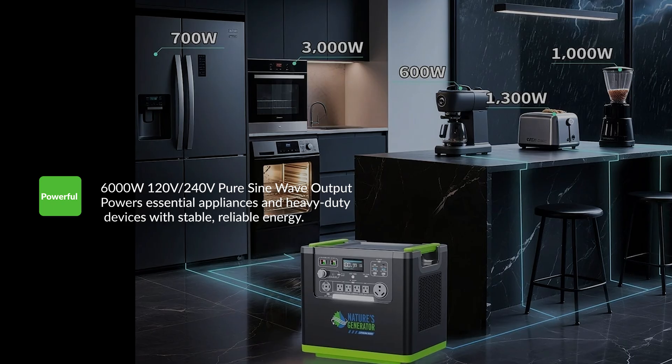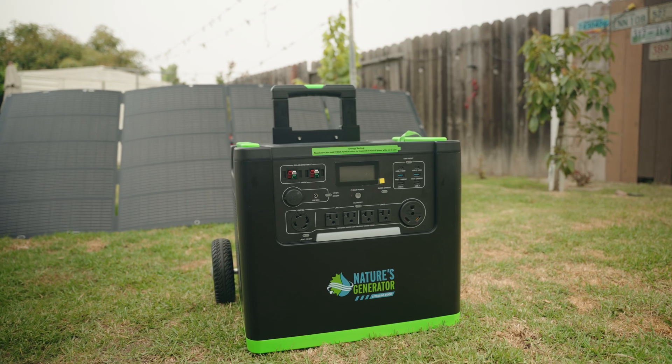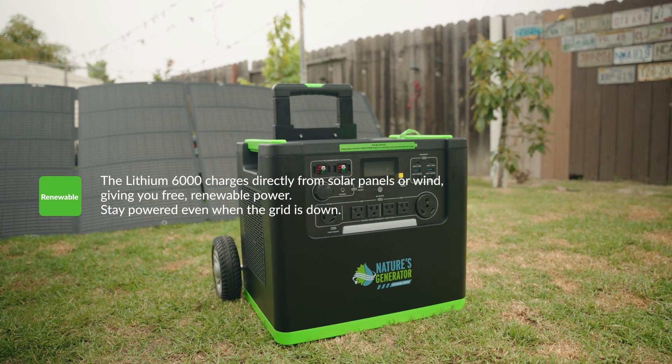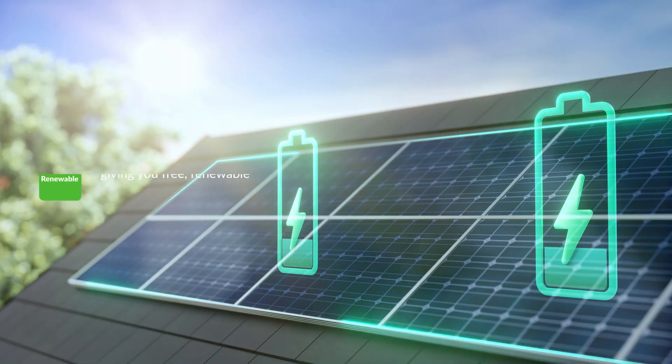With pure sine wave output, it powers everything from everyday essentials. Harness the sun, capture the wind — the Lithium 6000 turns nature into non-stop power, keeping you running no matter what the grid is doing.